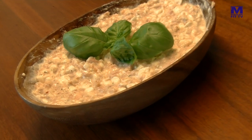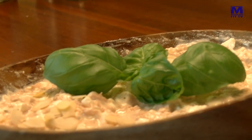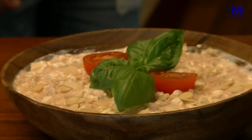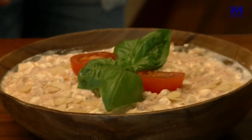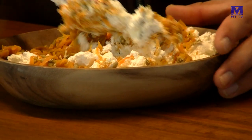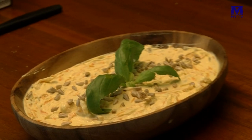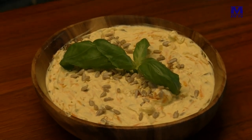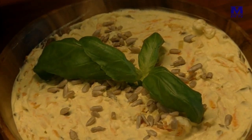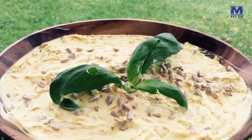Toto boli fitness nátierky od Viktora Vinceho. Dve balenia cottage syra zmiešal s dvomi konzervami tuniaka vo vlastnej šťave, ktorú zlial preč. Pridal dve lyžice kečupu sladeného stéviou a nátierku opatrne posolil. Na dochutenie Viktor použil ešte trochu petržlenovej vňate. Druhá nátierka začala nastrúhaním mrkvy. Viktor nasucho opiekol slnečnicové semienka a najemno nakrájal cesnak, ktorý šiel na panvicu s maslom. Po kratšej chvíli pridal mrkvu, ktorú tiež opiekli. Použil aj čierne korenie. Keď bola mrkva hotová, pridal kari a nakoniec mrkvu, semienka a tvaroh zmiešal dohromady.